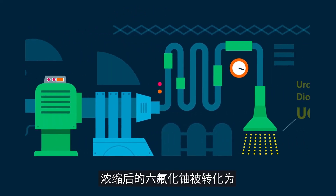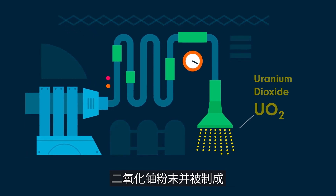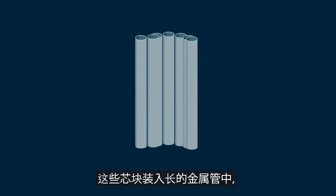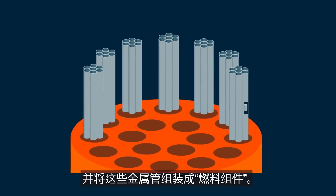Enriched UF6 is converted to uranium-dioxide powder and formed into small, solid cylindrical pellets. These are packed in long metal tubes, which are grouped in fuel assemblies.